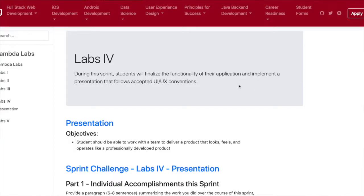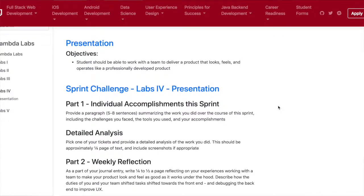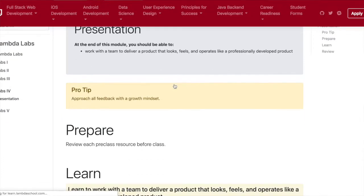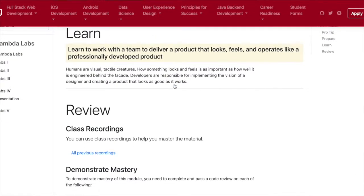Hi everyone, I just finished week 29 here at Lambda School. It's Saturday and we just finished most of the UI and UX for our application. It's been an easier week than the last because most of the functionality is built out. There are still some things we have to tweak and make better, but in terms of how it looks and the user experience, it's been more straightforward.